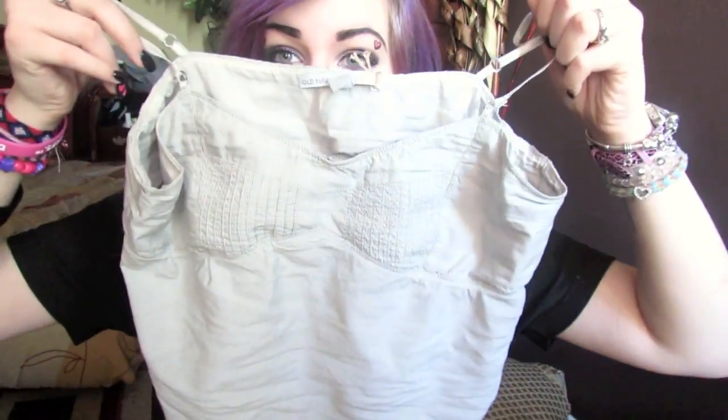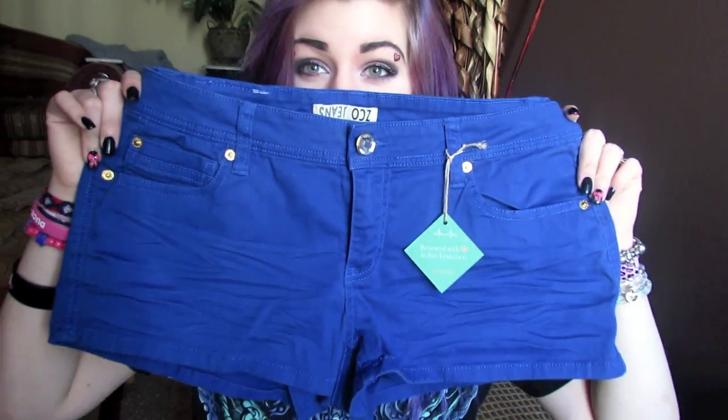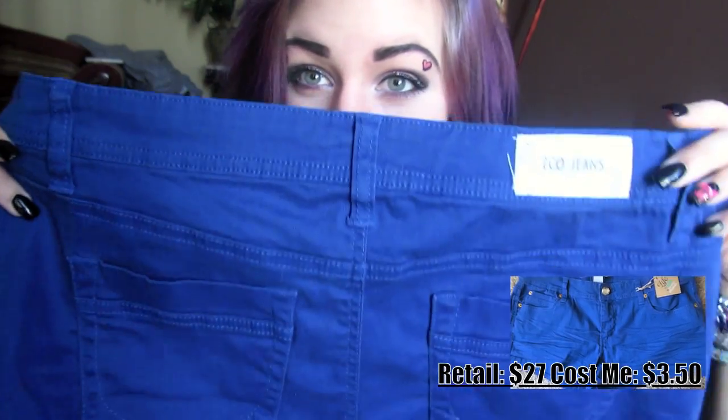I am not being sponsored by them in any way at all — I bought this stuff all on my own. The first shirt I was just wearing is this shirt right here and it is from Old Navy. I'm going to put the price and the retail price on screen. The next thing I got were these jean shorts from a brand called Zico Jeans — these shorts look brand new. I also got another pair of shorts that are splattered and destroyed, from a brand called Decree, which I think is a Target brand.